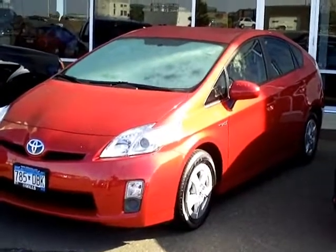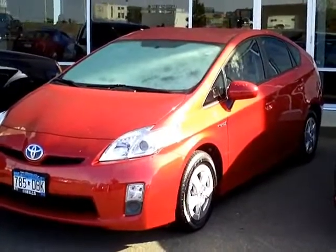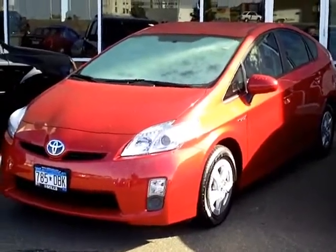Hello and thanks for shopping with us at millsauto.com. This is our 2010 Toyota Prius. Just came in on trade on a brand new Honda — a very, very nice, clean car.